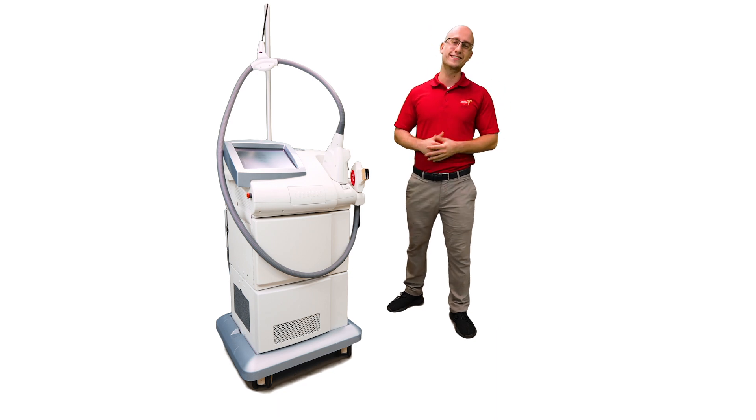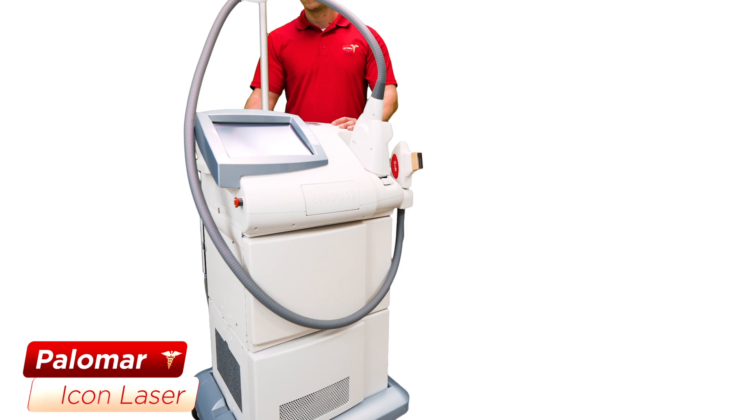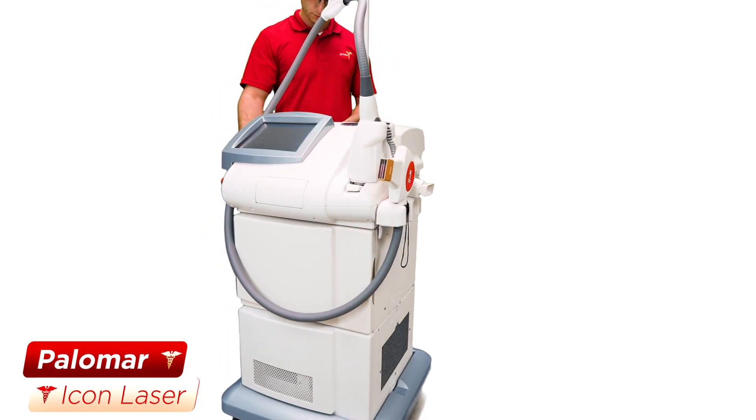Hi, Mark Newman here with Allstate's Medical Equipment Distribution. Right here I have the Palomar Icon Laser, which is a very good system for IPL and rejuvenation of the skin.